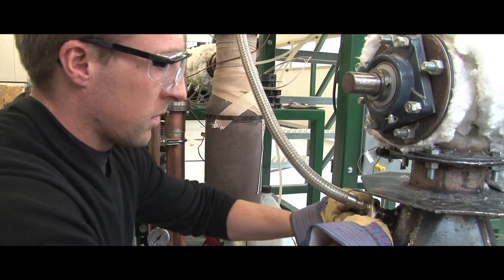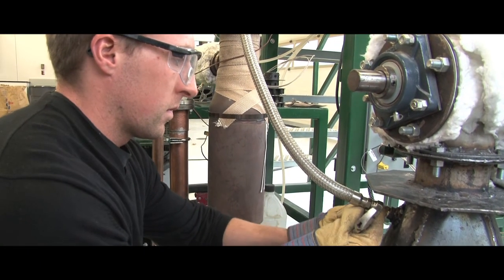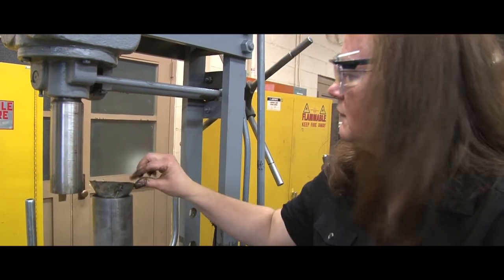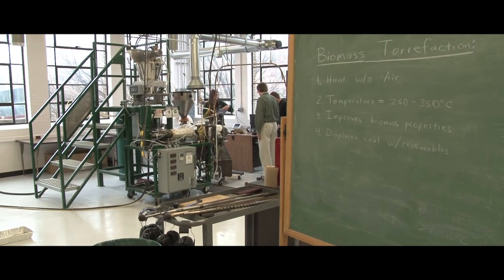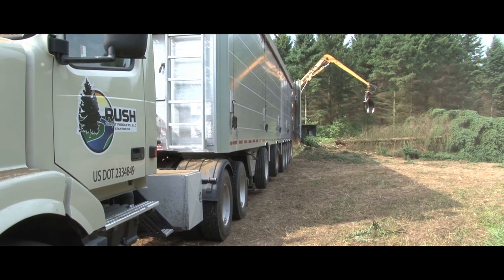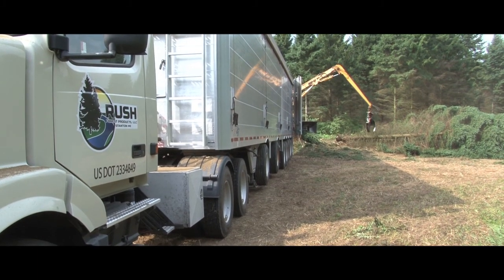It's important to train the next generation's workforce — the next generation of engineers — in a process like this, because they're more than likely going to be the engineers who run the small-scale torrefaction facilities located in the communities where the agricultural or silvicultural sources of biomass exist.